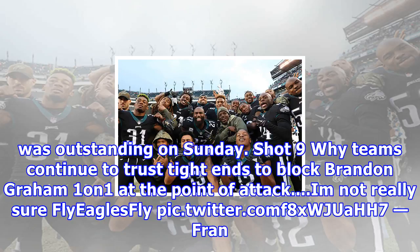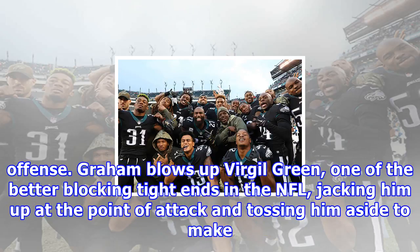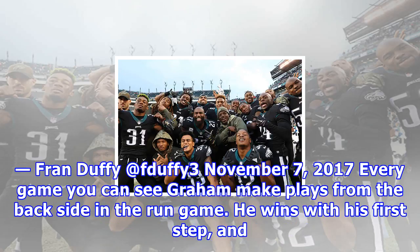I could've pulled about 30 plays for this section, but I tried to keep it pretty limited and narrowed it down to the best of the best. Let's start with Brandon Graham, who was outstanding on Sunday. Shot 9 — Why teams continue to trust tight ends to block Brandon Graham one-on-one at the point of attack, I'm not really sure. Why teams continue to try to block Graham one-on-one with a tight end is beyond me, but it very, very rarely works out for the offense. Graham blows up Virgil Green, one of the better blocking tight ends in the NFL, jacking him up at the point of attack and tossing him aside to make the play.